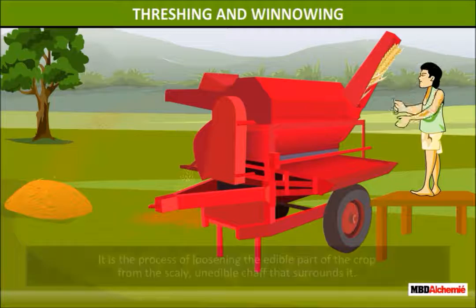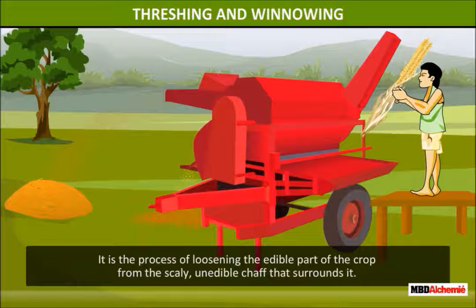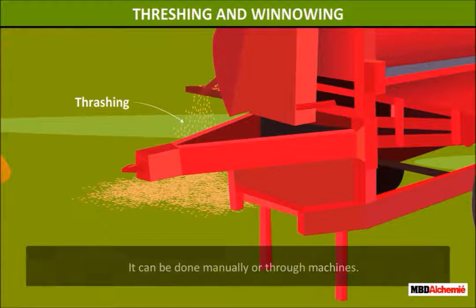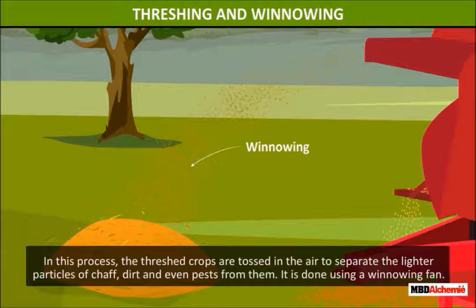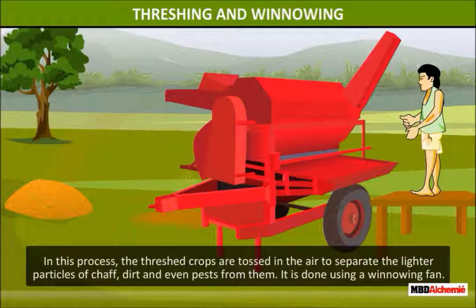Threshing. It is the process of loosening the edible part of the crop from the scaly, inedible chaff that surrounds it. It can be done manually or through machines. Winnowing. In this process, the threshed crops are tossed in the air to separate the lighter particles of chaff, dirt, and even pests from them. It is done using a winnowing fan.